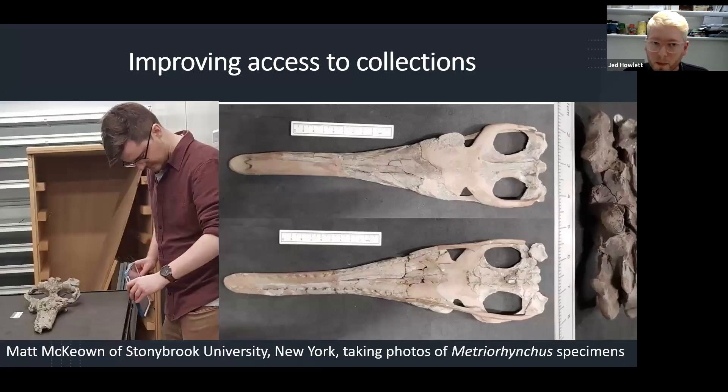Just to give you one example: Matt McCown of Stony Brook University in New York was over taking photos of metriorhynchus specimens to produce 3D images that we'll be able to use to differentiate species using morphometrics. He's going to compare the data he's obtained at the Hunterian with data from a crocodile of similar age he's working on from the USA. He's been looking at about 40 or 50 specimens, taking multiple images for a photogrammetric study of each skull to try and render 3D digital models.